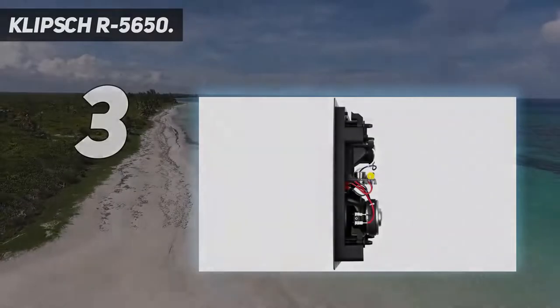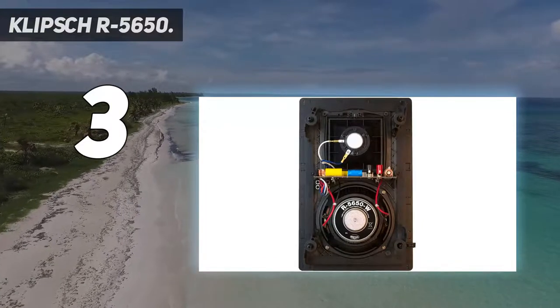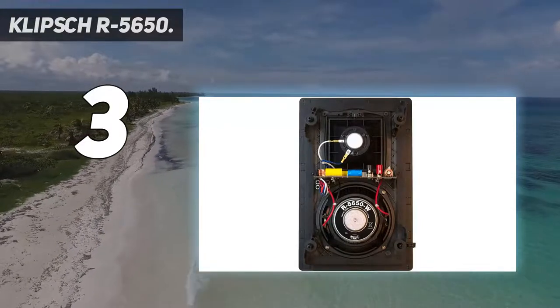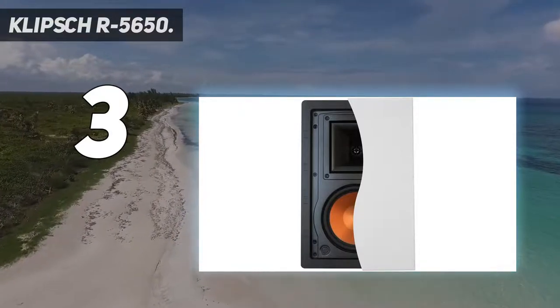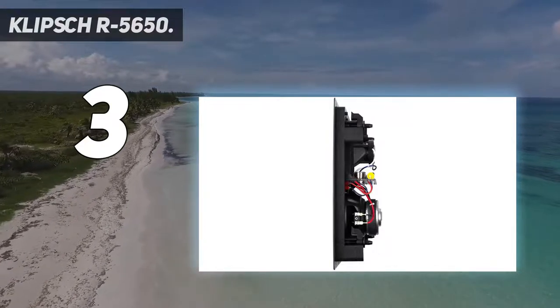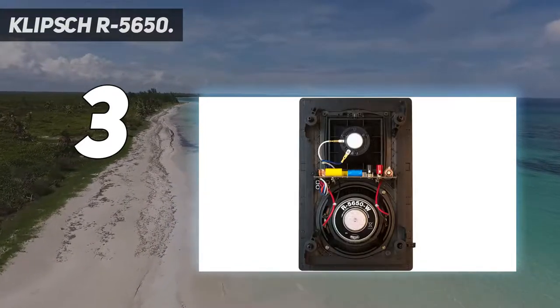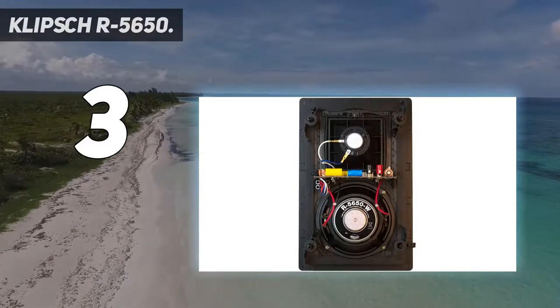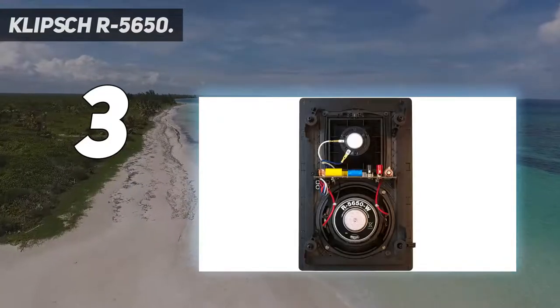At number three, the Klipsch R-5650. Klipsch needs little introduction as a manufacturer of high quality speaker systems, and this in-wall speaker is a worthy addition to their range. It has a 6.5-inch woofer that provides a big bottom end and comfortable mids, and a one-inch titanium dome tweeter. The sound from the tweeter is delivered through the Klipsch Tractrix horn at the top of the unit. The woofer has that familiar copper spun finish well known in Klipsch designs.